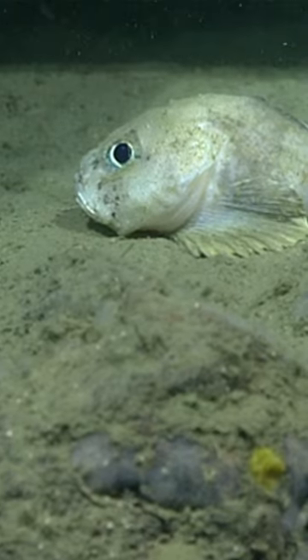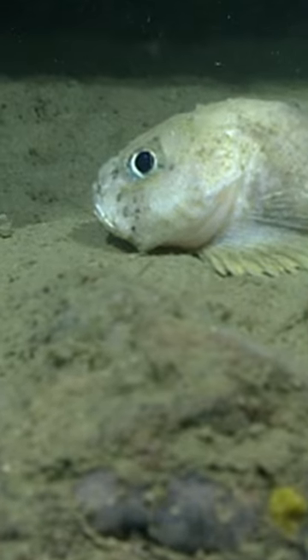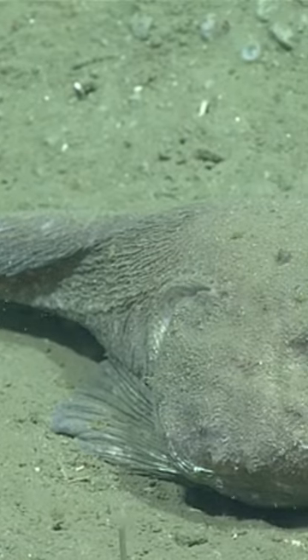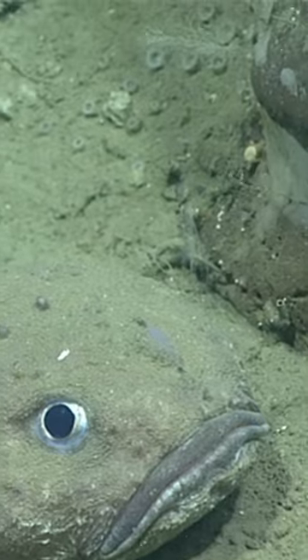Blobfish are a type of sculpin from the genus commonly known as fathead sculpins. Blobfish have big heads that can make up somewhere around 40% of their body mass, hence the common name, fathead.